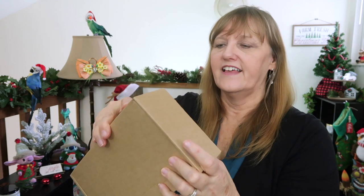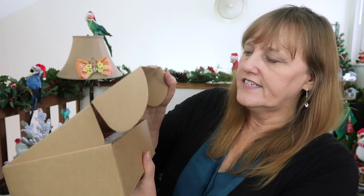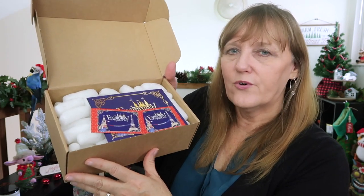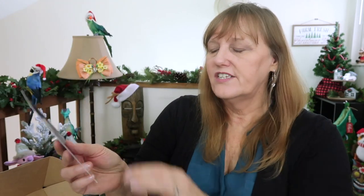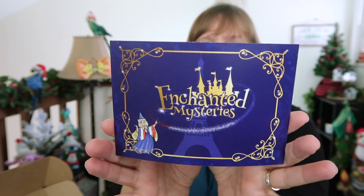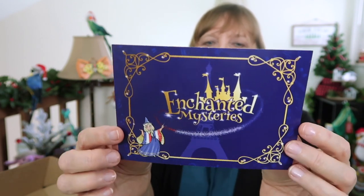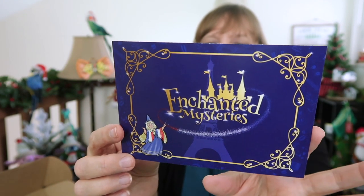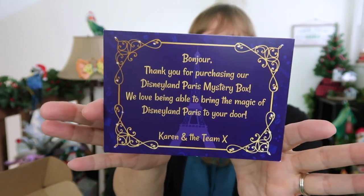Let's open this up and see what we have here. Karen takes monthly trips to Paris, so you'll want to keep track on her Facebook group when she's going so you can order your box ahead of time. Inside we have our Enchanted Mysteries card — look at that beautiful blue, so royal and vibrant. And here's Karen, because she is our fairy godmother. The back says 'Bonjour — thank you for purchasing our Disneyland Paris mystery box. We love being able to bring the magic of Disneyland Paris to your door.' Very Cinderella-like. I love it.